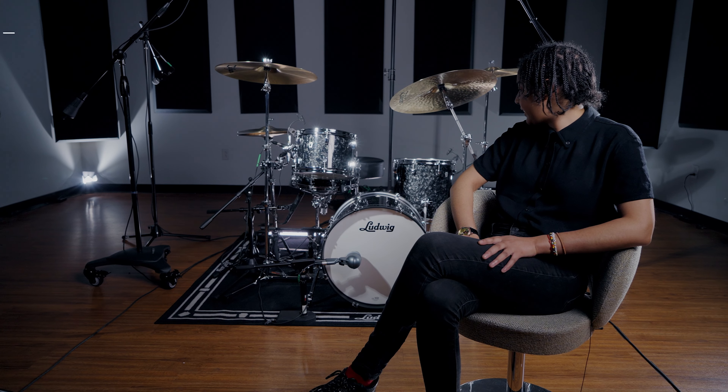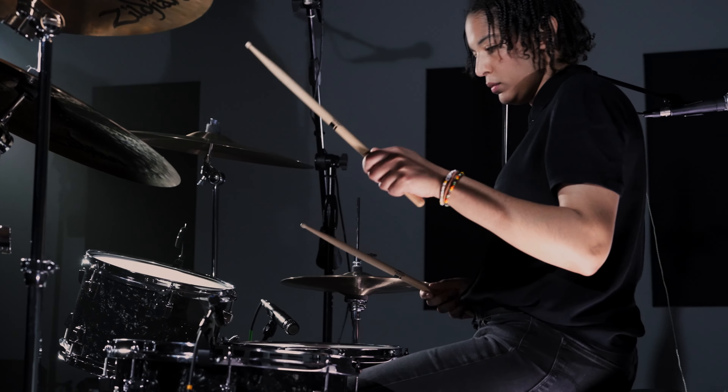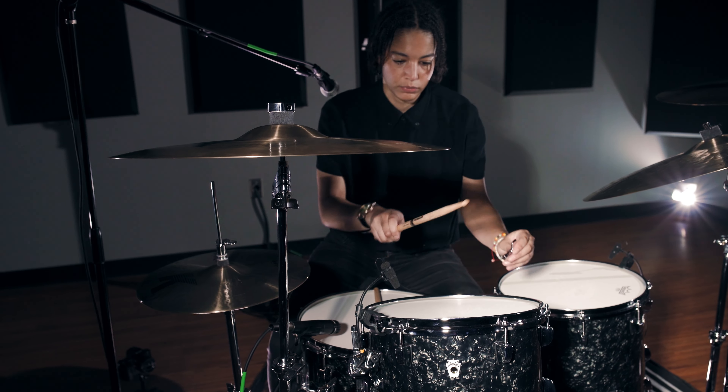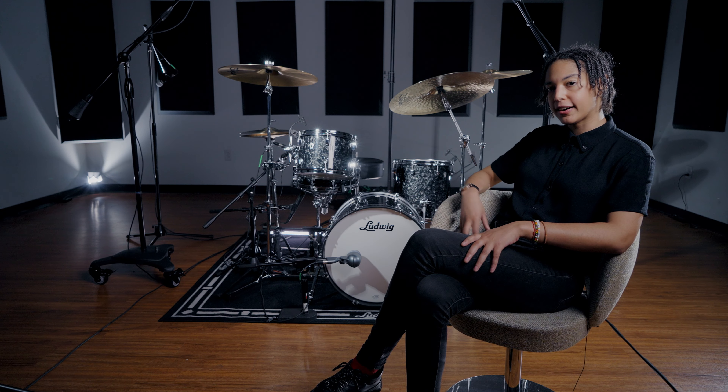When I hit this kit for the first time, I was blown away. The power these have, the projection, the tone is so pure. They just sound a lot bigger than they are.